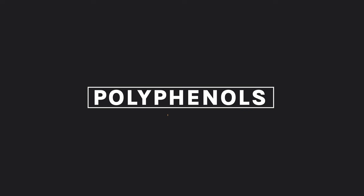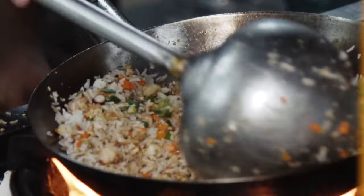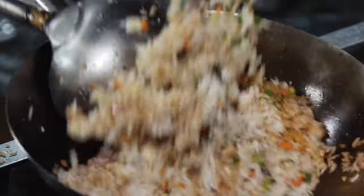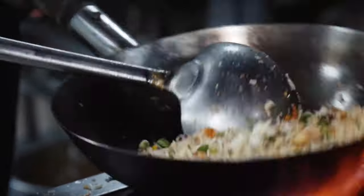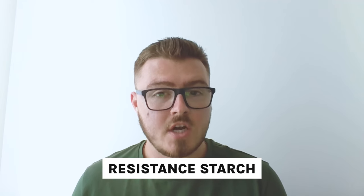Taking that even one step further, we've got the starches involved in this meal — we've got the potato and we've got the rice. The thing is, the rice that we used to make the egg fried rice is actually rice that we had from a previous meal. So this is rice that we cooked and then cooled and left in the fridge, and then we took it back out of the fridge and reheated it. When you do this cooking, cooling, cooking process, it creates a lot of resistant starch.